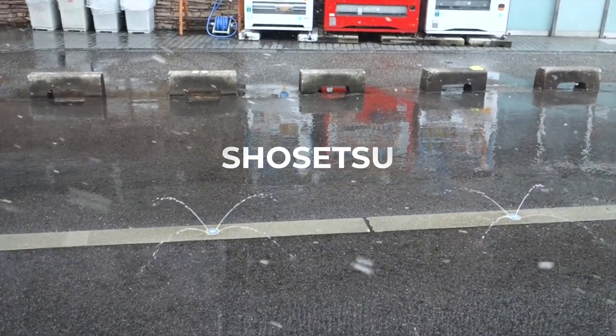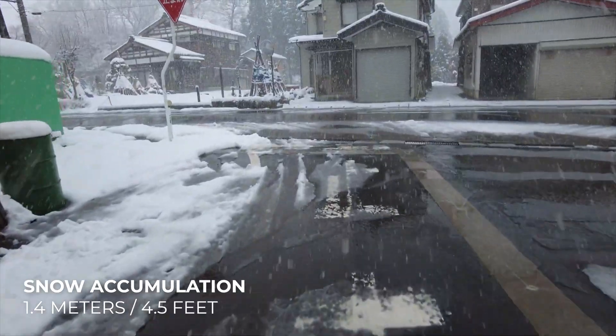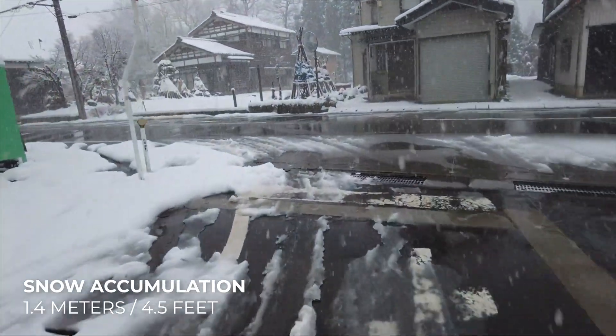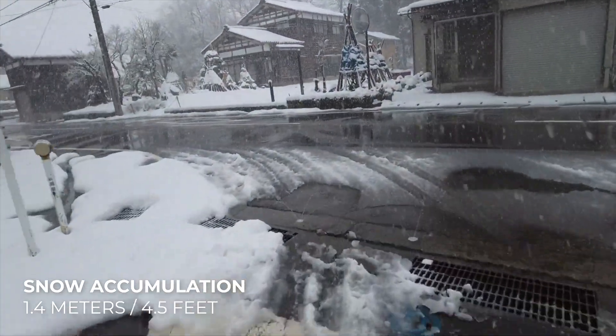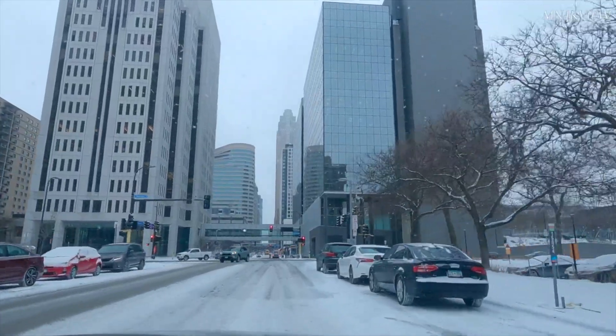This system is called Shosetsu and has been actively used in Niigata since the 60s. This area accumulates 1.4 meters of snow each year, about the same amount as in Minneapolis, Minnesota. So the problem of snow removal here is severe.